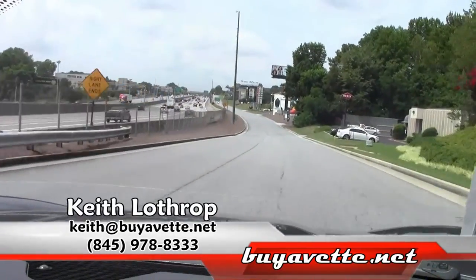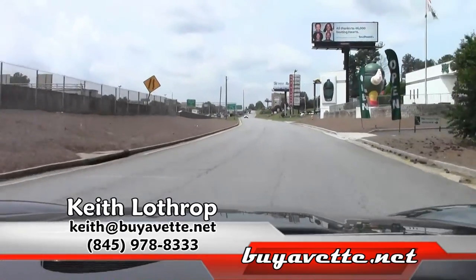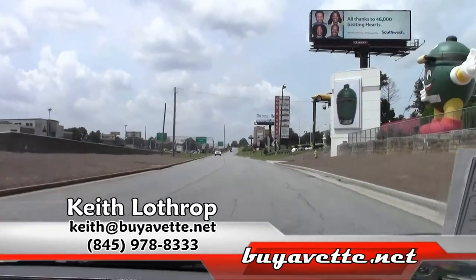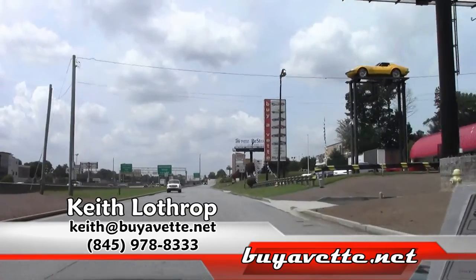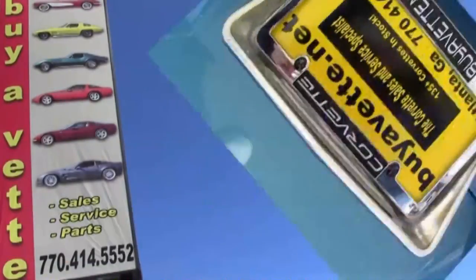So, my name's Keith. If I can help you with this Corvette or any of our others, feel free to give me a call at 845-978-8333. Or you can send me an email at Keith at BuyAVet.net.